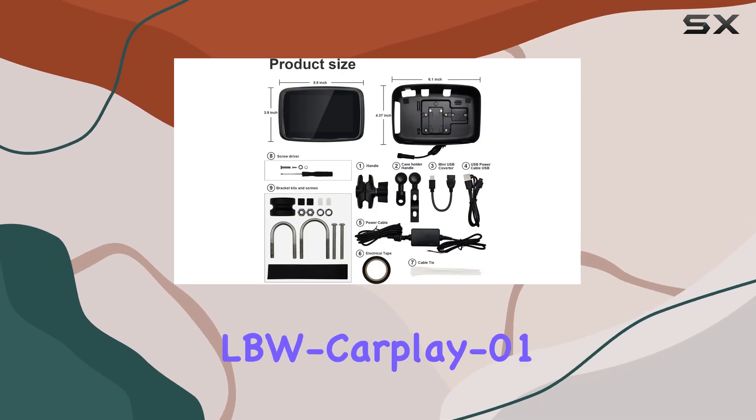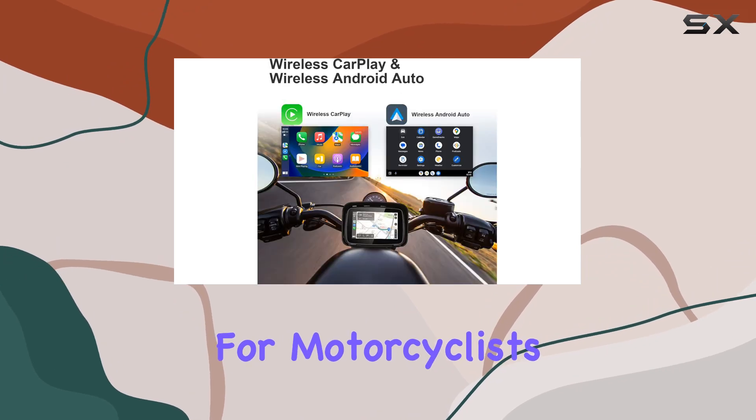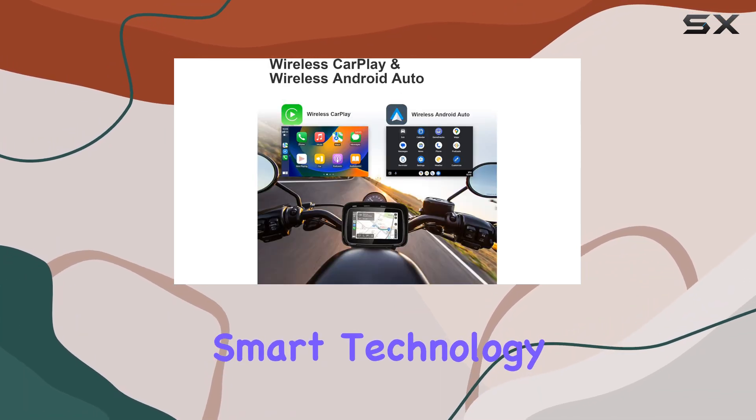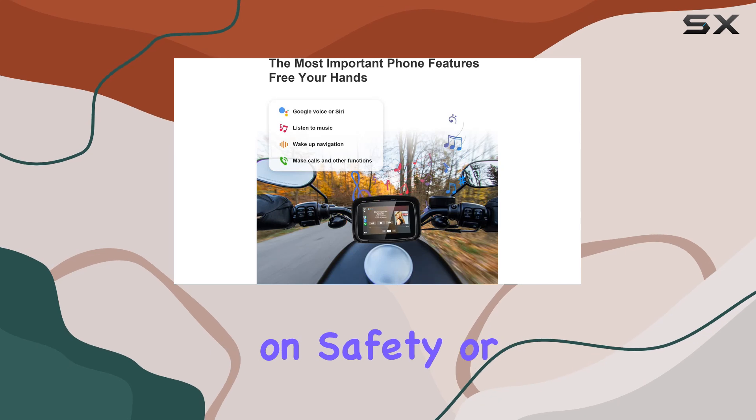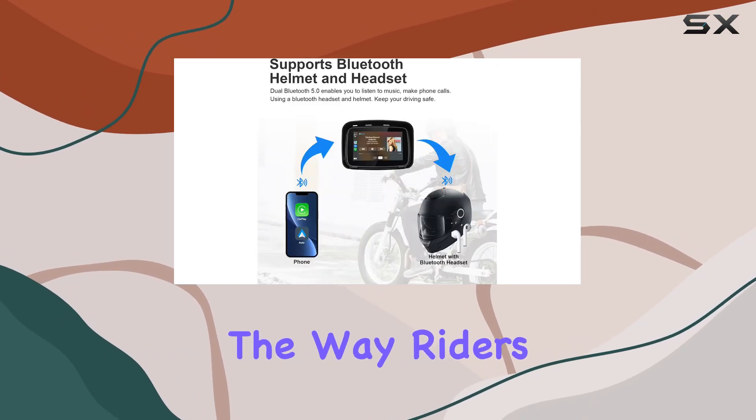Overall, the LBW CarPlay 01 seems to offer a robust solution for motorcyclists looking to integrate smart technology into their rides without compromising on safety or convenience. It could potentially revolutionize the way riders interact with their technology.